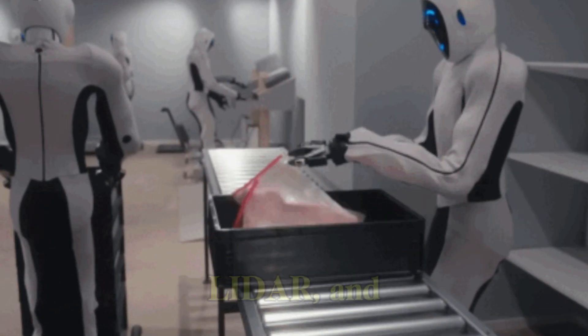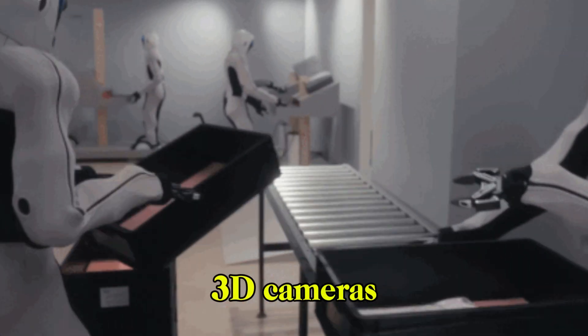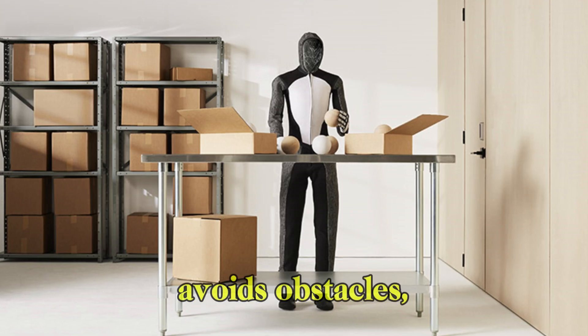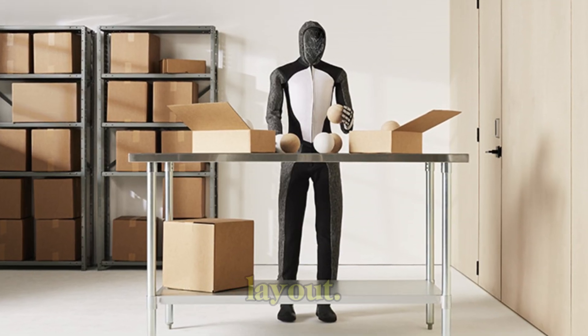It uses SLAM, LIDAR, and 3D cameras to map and navigate environments in real time. It avoids obstacles, people, and unexpected changes in layout.